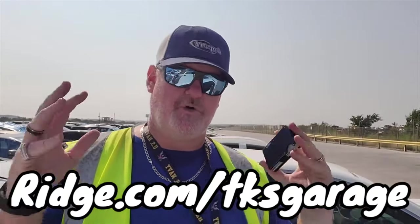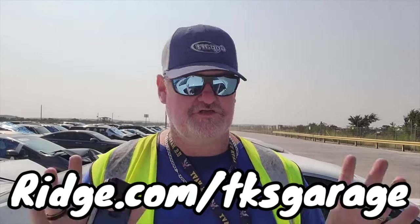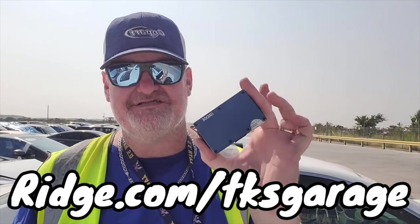Before we do though, I got to talk about today's sponsor. The sponsor of today's video is Ridge. I've been using the Ridge wallet now for a little bit over a month. And for me, you've never seen me bring products or services to you unless I use them myself first and actually get into them. And I've been using this thing heavily.